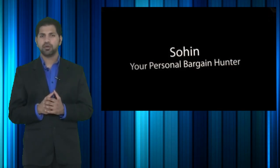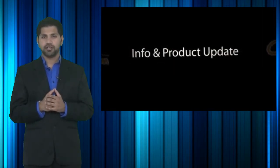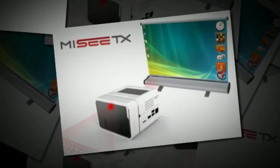But today instead we will be talking about a hot new product release. The hot new product info update I've got for you is on the CTX MeC TX Mini Computer.